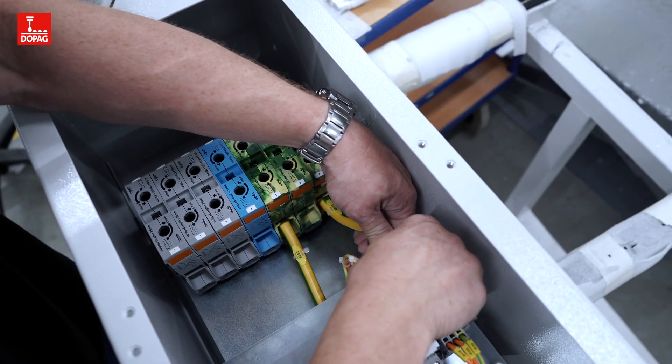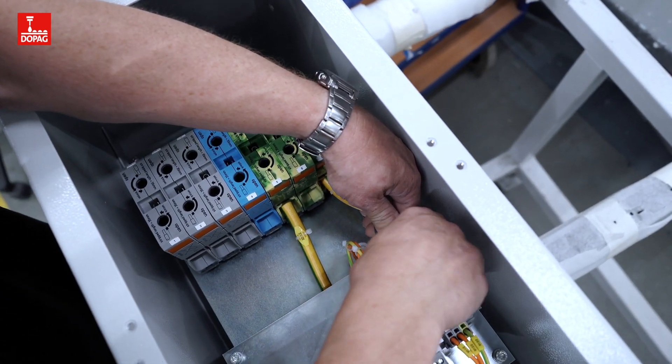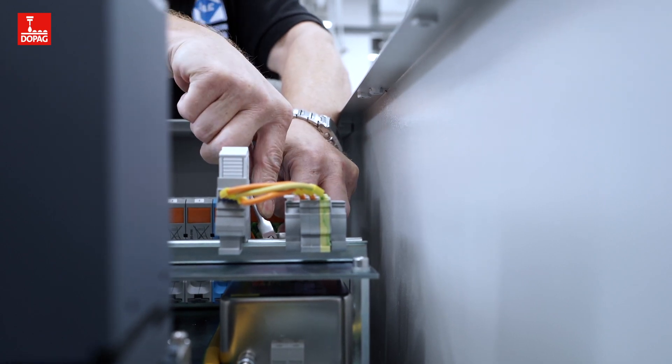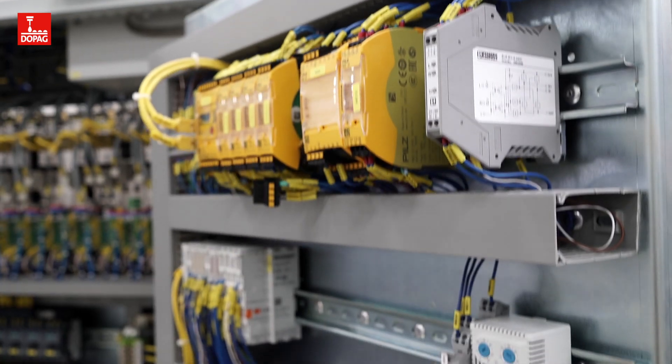However, each step needs to be carried out with high precision. To achieve this, you need technology that you can rely on.